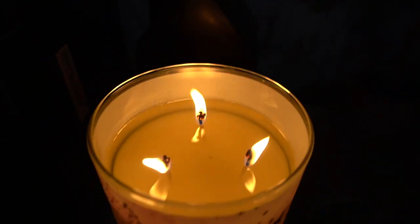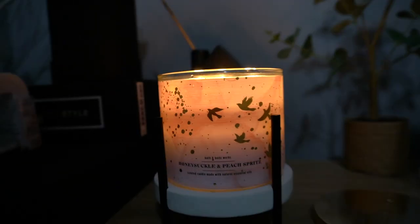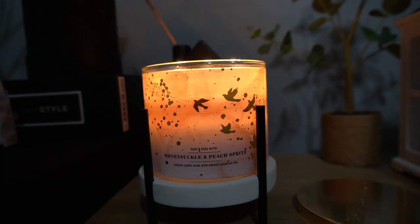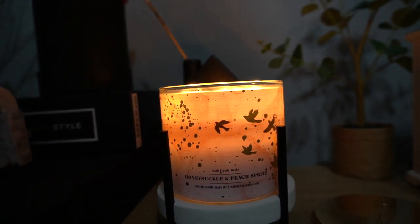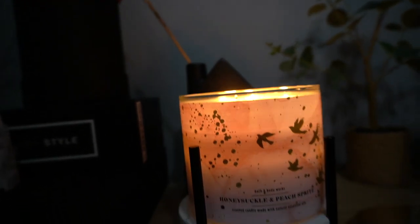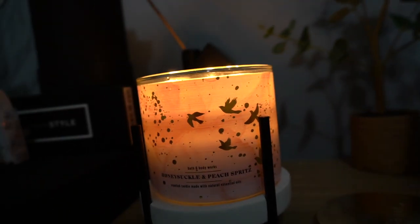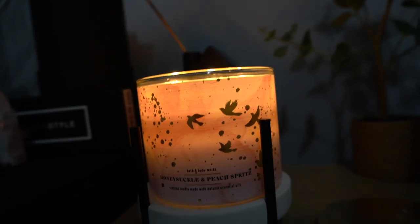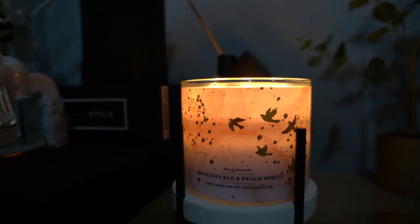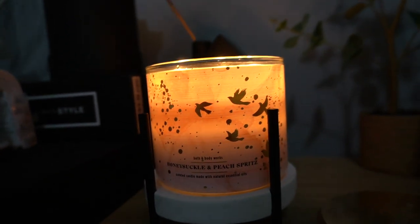The jar actually looks really, really nice. So far, I'm really enjoying this candle. I don't smell the honey wildflower anymore like I did on cold. This candle so far is more of a peach candle — like a creamy peach candle — versus the honeysuckle. I don't really get a lot of honeysuckle; I get more of that peach note.